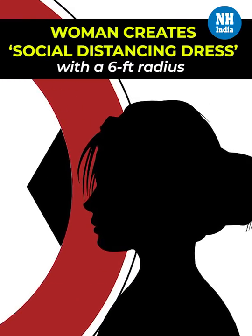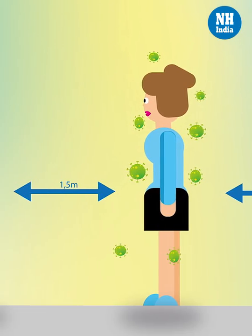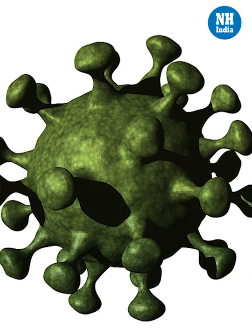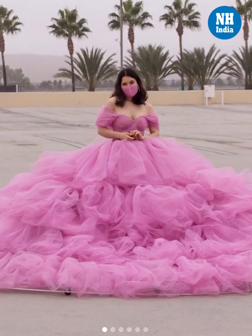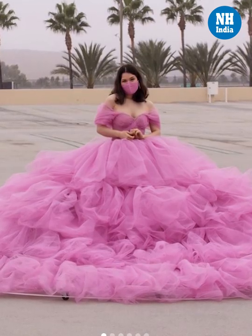The idea of social distancing may not be something you had heard of until the recent COVID-19 pandemic. Many people have started practicing social distancing as it helps to reduce opportunities for disease transmission. Influenced by the current circumstances, Instagram user Shay made a social distancing dress with a six-feet radius.